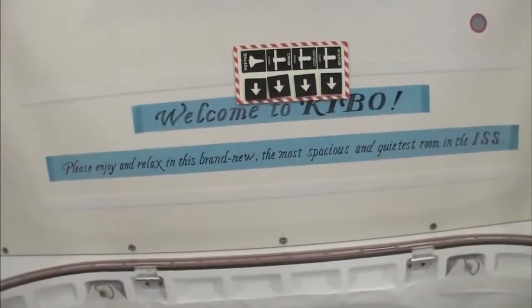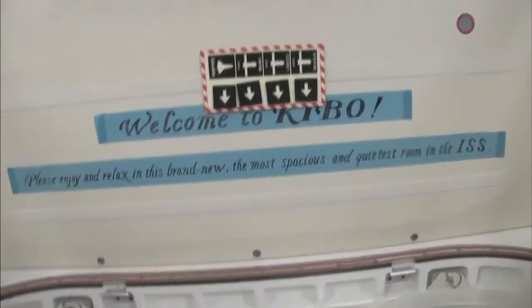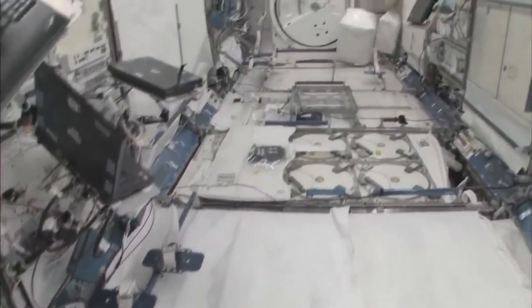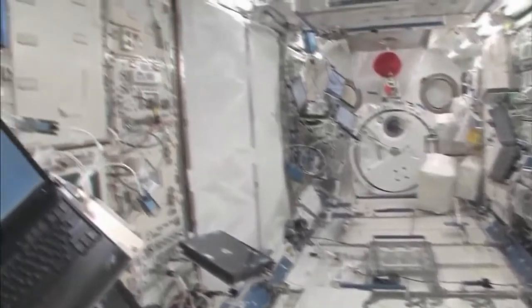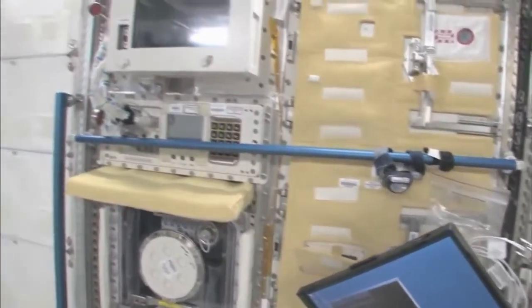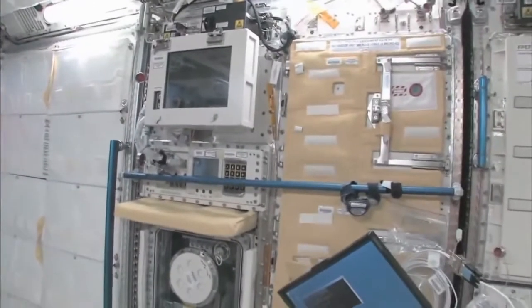Welcome to Kibo. Please enjoy and relax in this brand new, the most spacious and quietest room in the ISS. You can see here, this is the Saibo rack, which is for cell biology. And then we have a fluid rack, Urutai. So these are the two main Japanese science racks that are up here now. There's more that are coming.